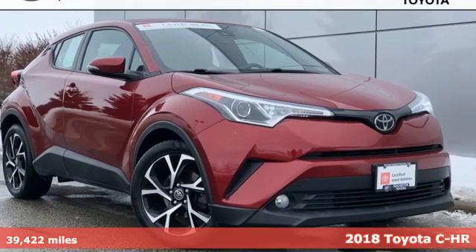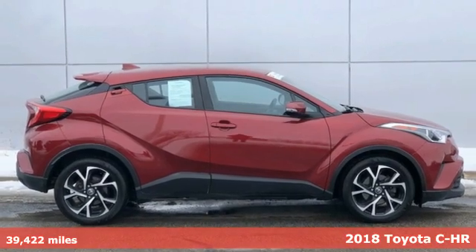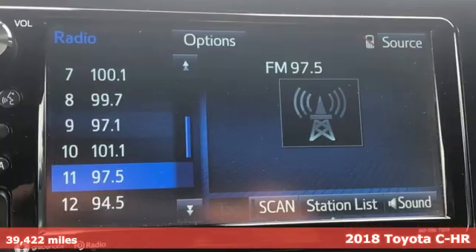Here's a 2018 Toyota C-HR. Satisfy your inner rebel — color outside the lines with this C-HR.